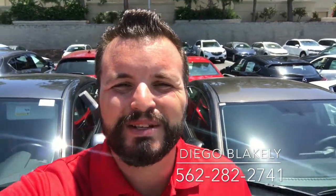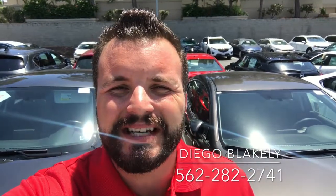Hi there. Diego Blakely here from Capistrano Mazda. Thank you so much for looking into our 2017 Mazda 6 Sport. I'm working on that quote for you. I wanted to make this quick video to personally introduce myself and also give you a better look on the inside of your car.